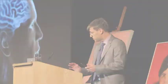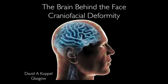I'm going to change the atmosphere and the emphasis on this talk and look at craniofacial surgery, specifically at deformity.